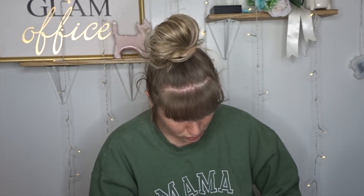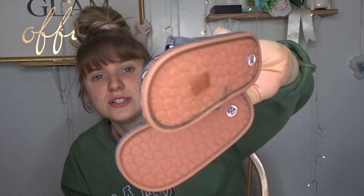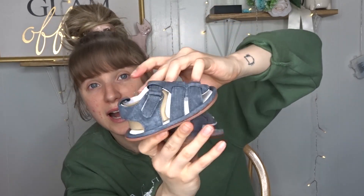During my last baby shoe haul I realized I didn't get any sandals for him. I bought sandals from Amazon but they were too big. I got these little grayish-blue sandals, but I'm confused — they say size two on them and I ordered a size four. The bottoms say 12 and 20. I don't know if that means they're the wrong size. They were $5.47 and they're cute, but if they don't fit I'm going to return them.